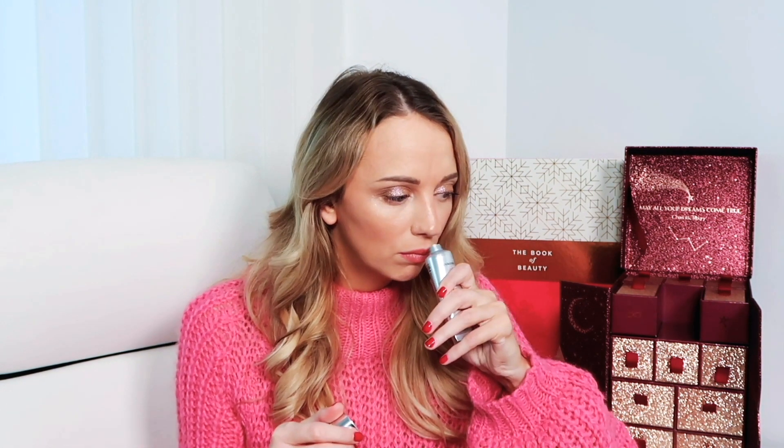My next Bath and Body favourite — which you may have guessed when I opened it — was the Molton Brown Hand Treatment in Aloe White Truffle. I had never heard of or tried this product and I absolutely fell in love with it at first sight because it just smells so good and feels amazing on dry hands. There were a lot of hand creams in the calendars this year — like the L'Occitane and the Cherry Blossom Hand Cream — but this one was my favourite, from the Molton Brown calendar.